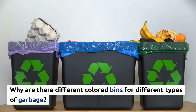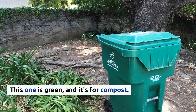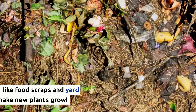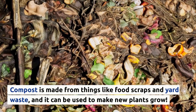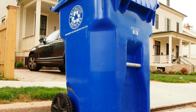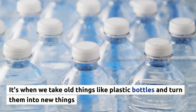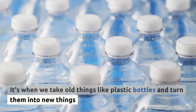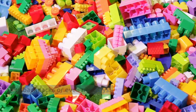Why are there different colored bins for different types of garbage? This one is green, and it's for compost. Compost is made from things like food scraps and yard waste, and it can be used to make new plants grow. This bin is blue, and it's for recycling. Can you guess what recycling means? It's when we take old things like plastic bottles and turn them into new things, like backpacks or even toys.